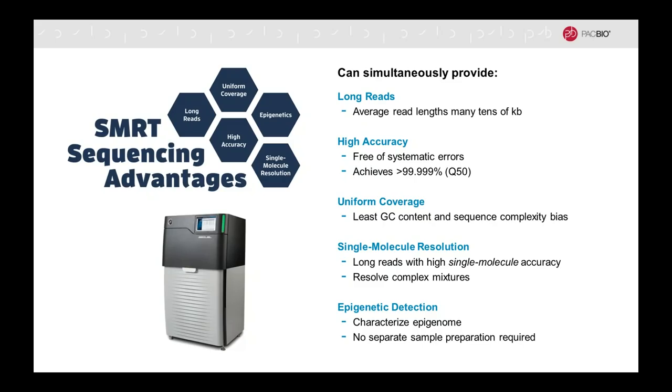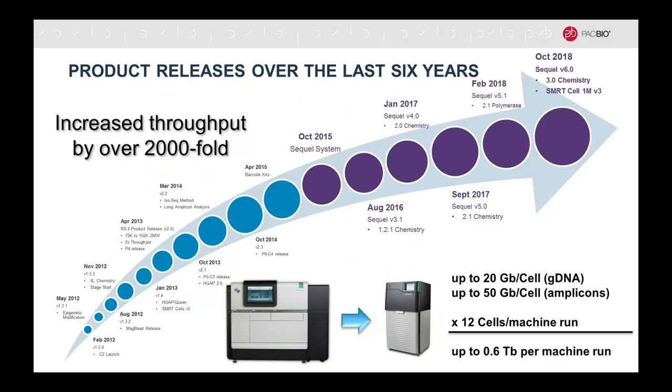Initially this came at the cost of much lower throughput than other technologies — the next-generation sequencing systems. What we've done over the past six years is to increase the throughput on this foundation of high quality data — by now, over a 2,000-fold improvement — first on the PacBio RS2 and now on the Sequel system. Currently with the latest chemistry, the throughput gets up to 20 gigabases per SMRT cell for genomic DNA and up to 50 gigabases per SMRT cell for amplicons. In the Sequel system, it is possible to run up to 12 SMRT cells in a walkaway operation per machine run.